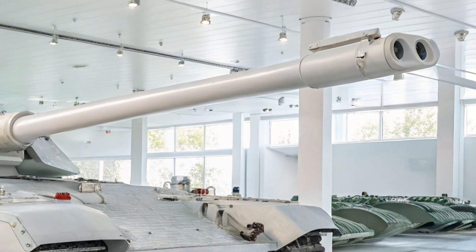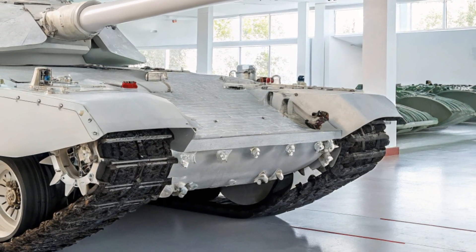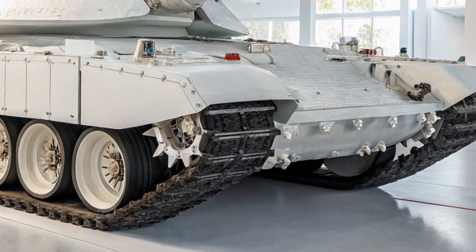The turret of the Type 99A remains unmanned in this version, which enhances crew safety. The three crew members — commander, gunner, and driver — are placed in a protected compartment inside the hull, separated from the ammunition and main gun.